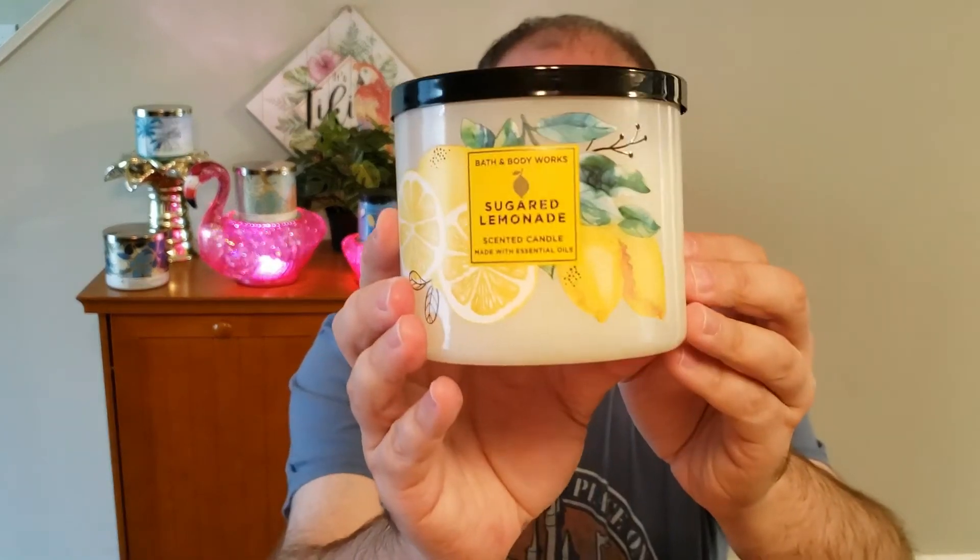This is the candle that actually started it all for me with Bath & Body Works. I absolutely love this fragrance — it is just awesome. I actually prefer, as far as jar styles, this is one of the styles from last year, and I do like that style a little bit better. But both styles have the exact same fragrance in them. The throw on Sugared Lemonade isn't as strong as Blueberry Pie, but it still will fill up a good medium room.